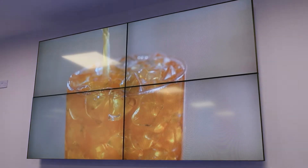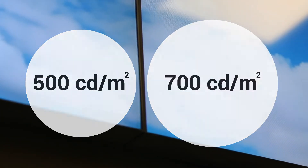Our video wall displays support a wide range of inputs, including HDMI, VGA, DVI, and VNC inputs.